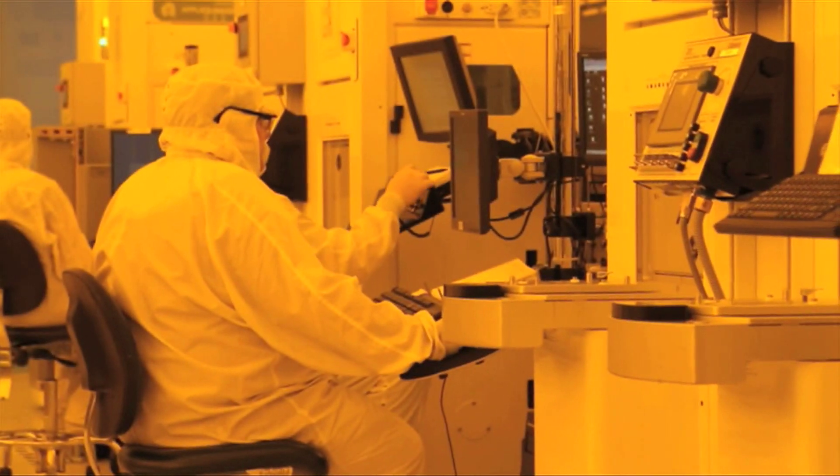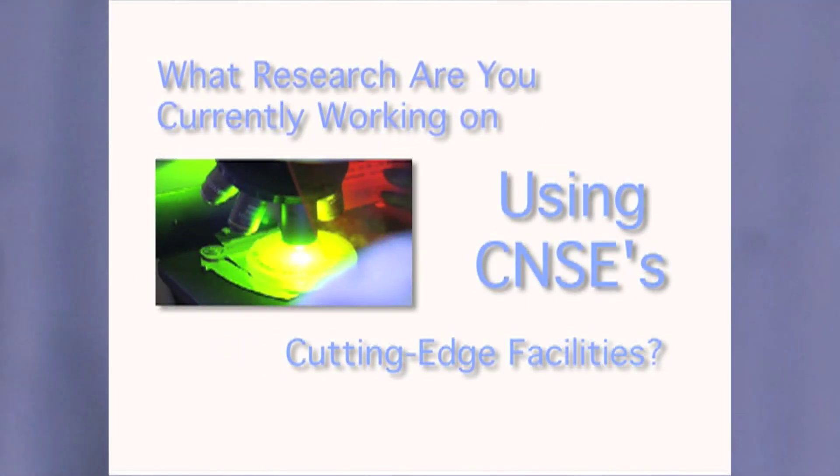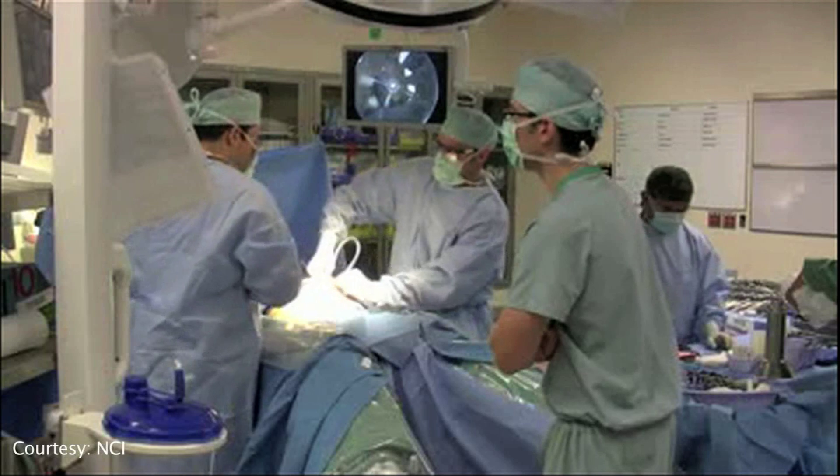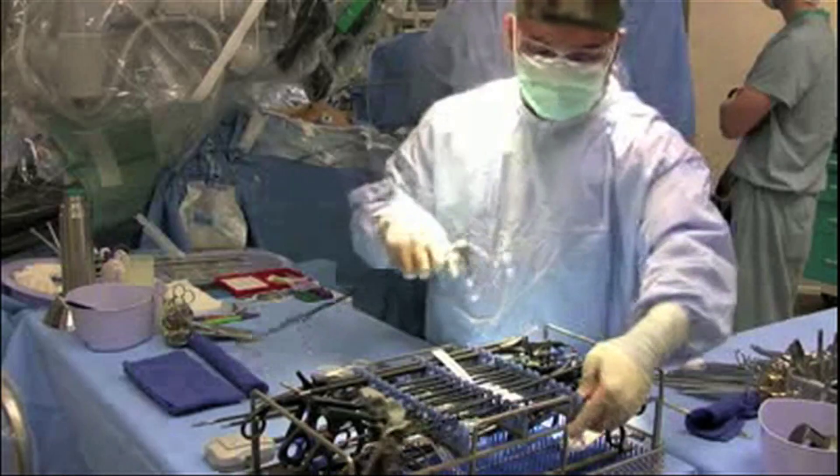institution. To be able to bump shoulders with a lot of these different industrial players that are right here on site — that's an experience that you'll never get at any other institution. Right now in the biomedical arena, there's a huge problem with bacterial contamination on the surfaces of indwelling medical devices, such as urinary catheters and endotracheal tubes. A lot of these devices tend to be colonized by bacteria that eventually begin to form what is known as a biofilm.